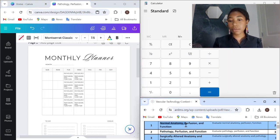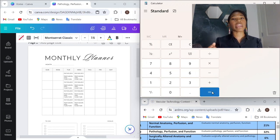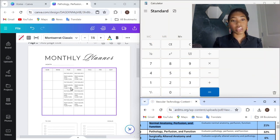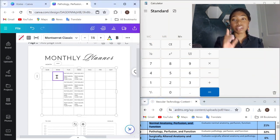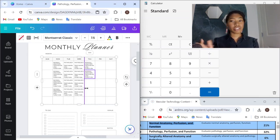Moving on to normal anatomy, perfusion, and function. That comprises 21% of the questions on the vascular exam. Take 48 and multiply it by 21% — that gives us 10.08 days, so we round down to 10 days. I'm going to put one per week and a couple extra at the beginning of the week, because we want to have our basics, the normal, down first.